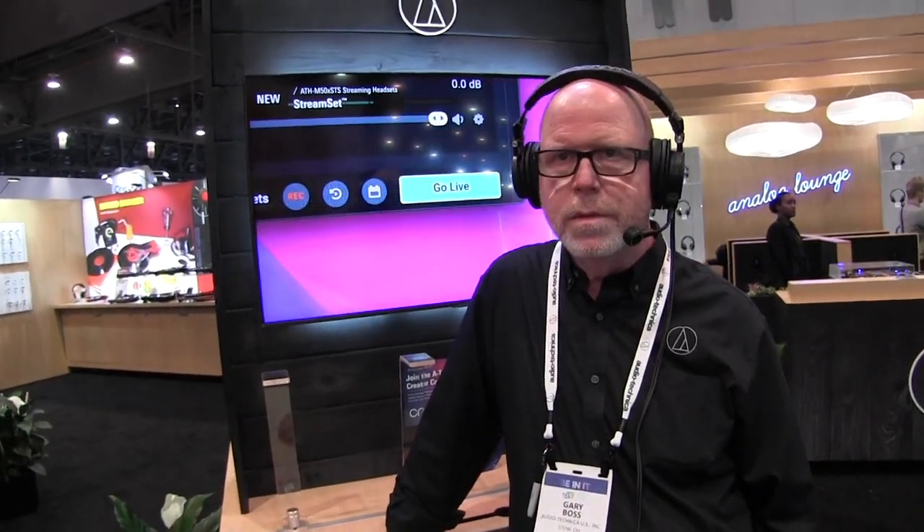We're at the Consumer Electronics Show Audio-Technica booth, and they have a product that is a category defier — or a creator, even better. So this is what we call the Stream Set, which is a purpose-built streaming headset.